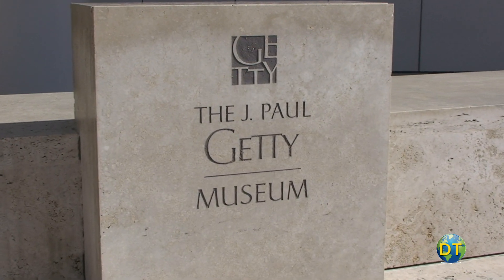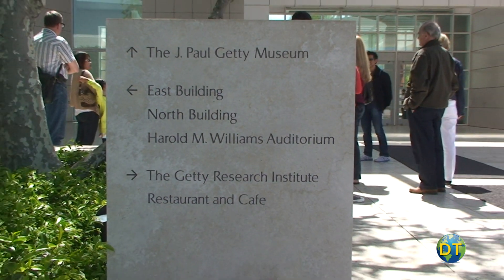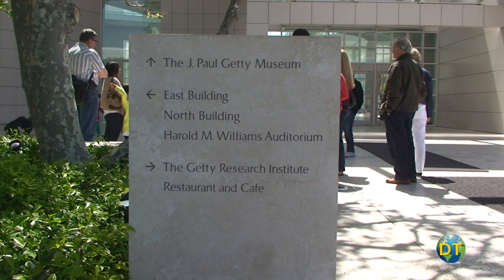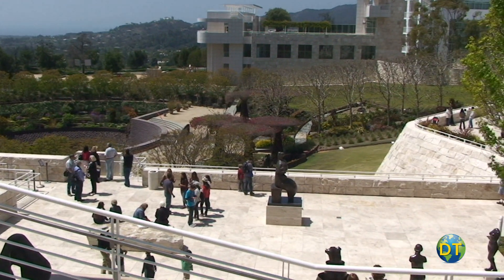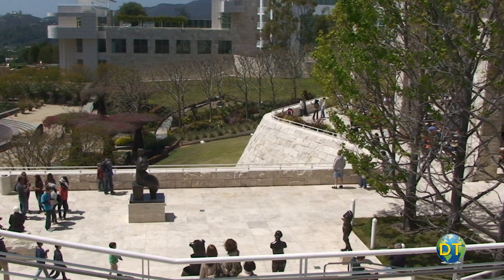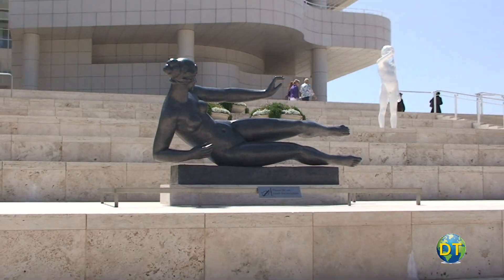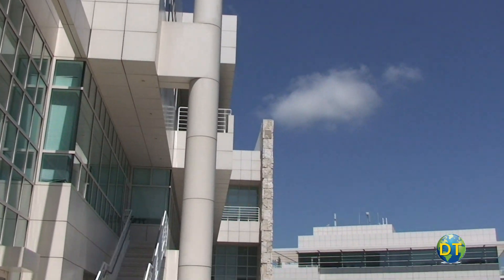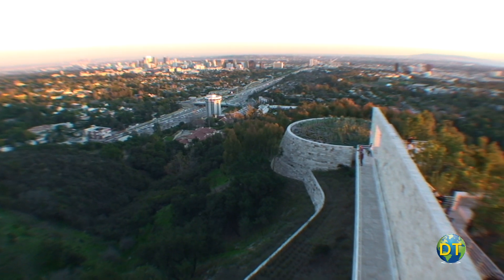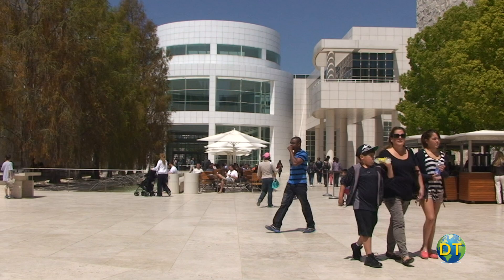It is home to the Getty Museum, institutes, foundation, auditorium, research library, and the administrative office of the Getty Trust. Swathed in Italian travertine marble, the Getty Museum is dazzling. The outdoor areas are a symphony of light, gardens, sculptures, and walls of glass and steel. The beautiful setting, gorgeous architecture, and panoramic views of Los Angeles are some of the draws that bring more than a million visitors to the center each year.